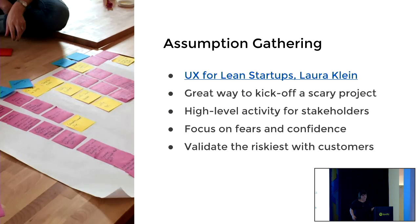Assumption gathering. We adapted this from UX for Lean Startups by Laura Klein — there's a link in the deck, I can provide that. She uses it to validate actual products — like, should we go to market with this thing? But I've also found it really effective for having scary conversations or kicking off a scary project with a lot of stakeholders invested.